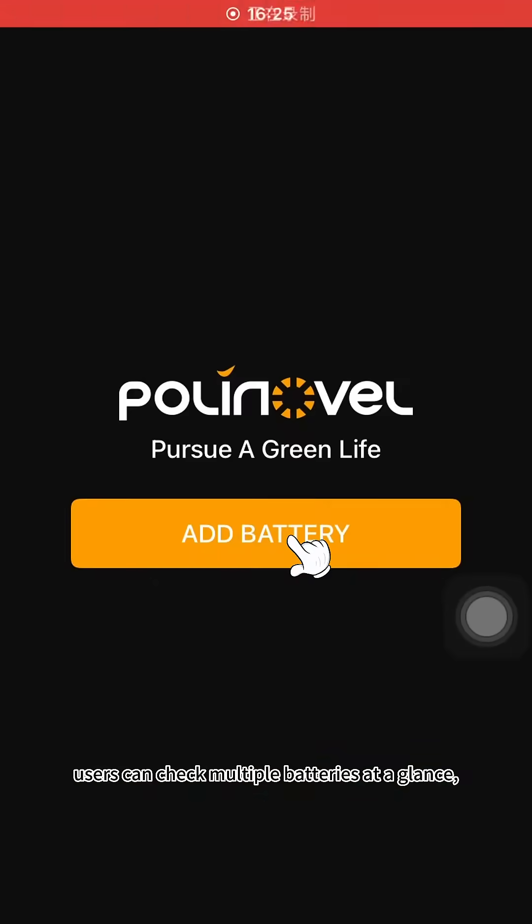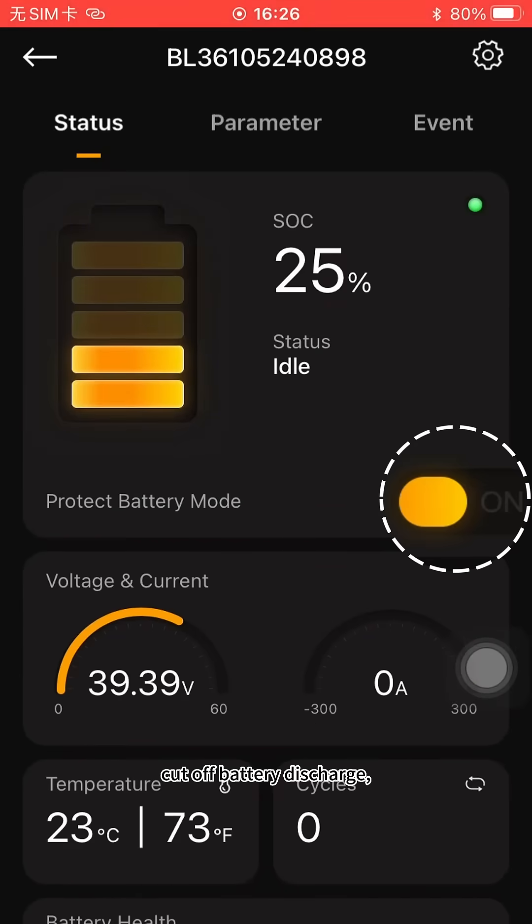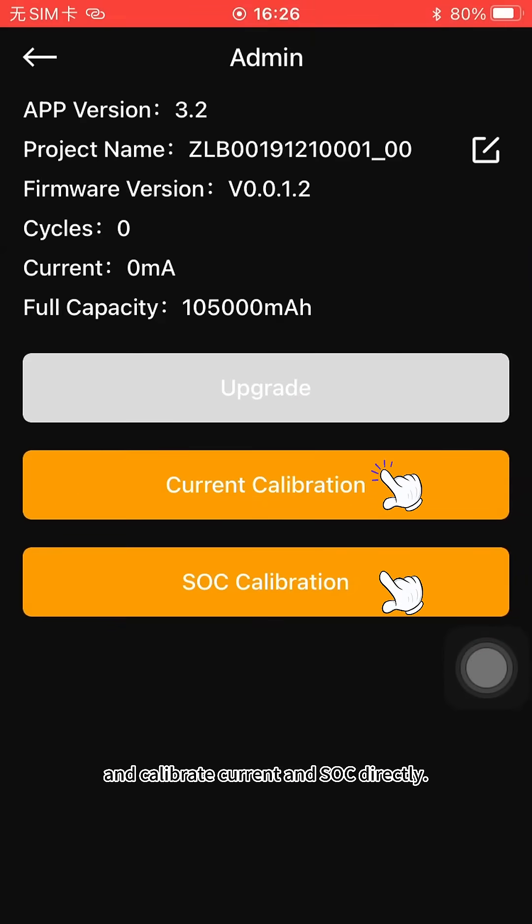With the app, users can check multiple batteries at a glance, cut off battery discharge, troubleshoot wirelessly, and calibrate current and SoC directly.